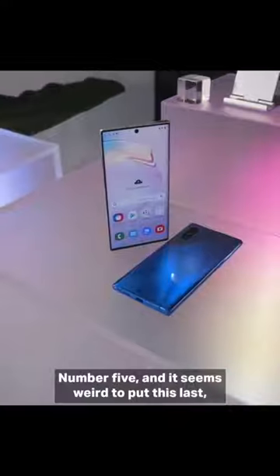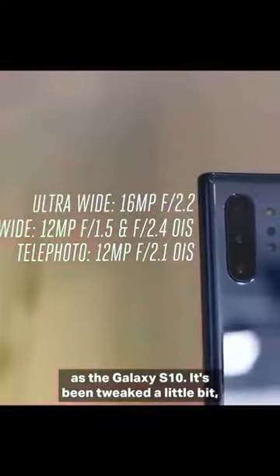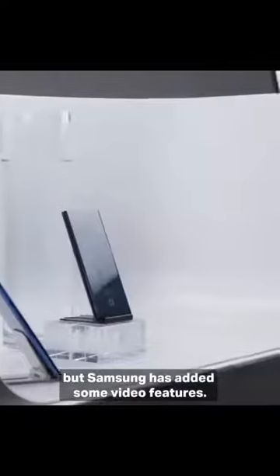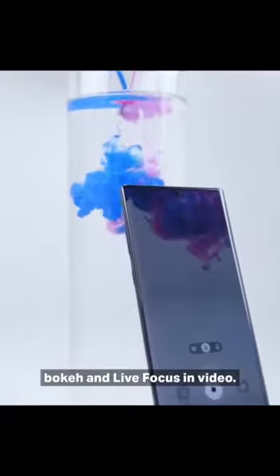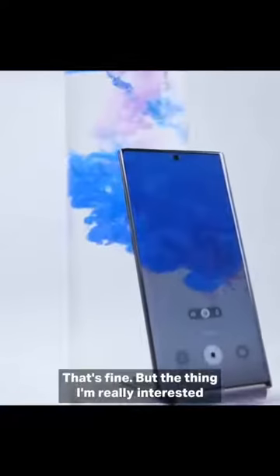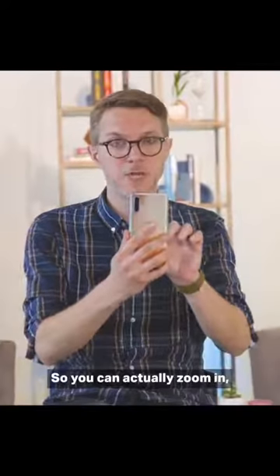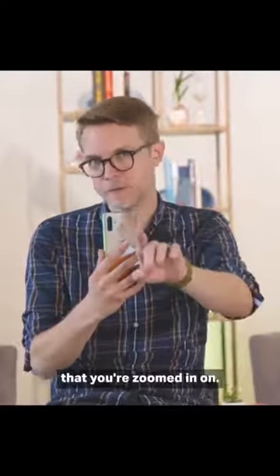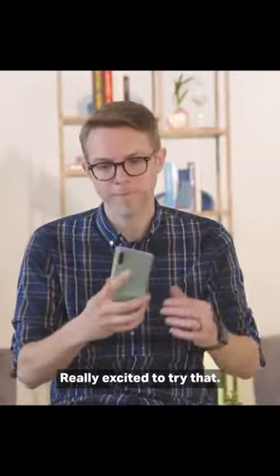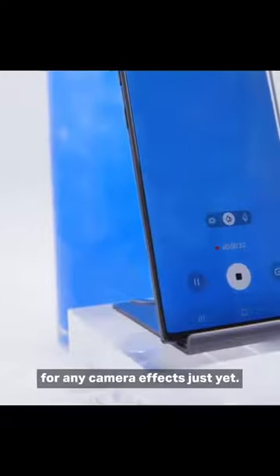Number five — and it seems weird to put this last — but the cameras are really good. It's basically the same camera setup as the Galaxy S10, tweaked a little bit, but Samsung has added some video features. There's a cute thing where you can do bokeh and live focus in video. The thing I'm really interested to try is the microphone focus — you can actually zoom in and it does beamforming on three microphones to only pull sound from the thing you're zoomed in on. There's also a time-of-flight camera, but they're not really using that for any camera effects just yet.